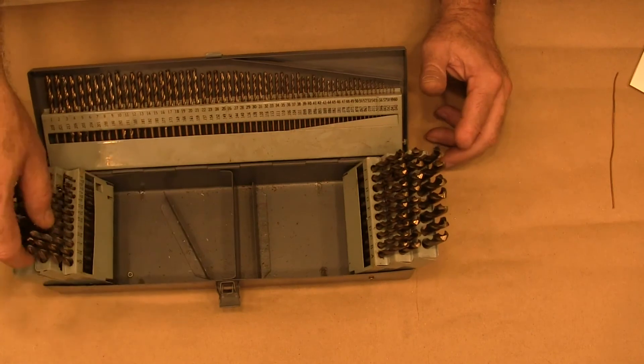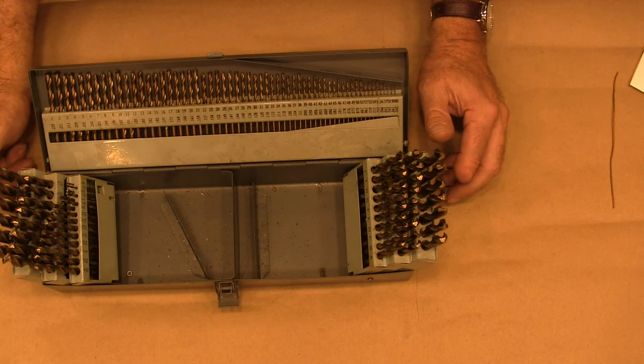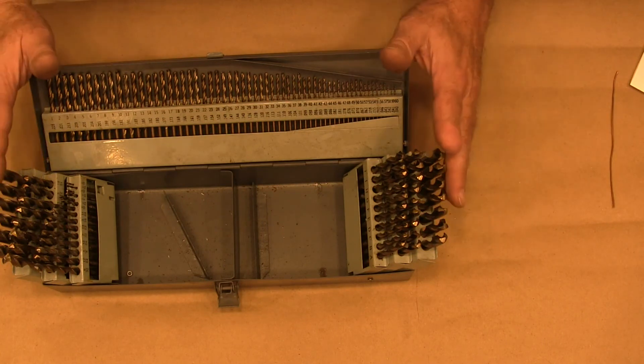The carrier hasn't held up as well as I would have liked. But I can do a little fixing on that and make it work better. But the drill bits — excellent.